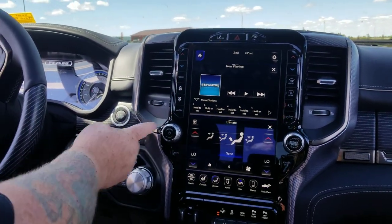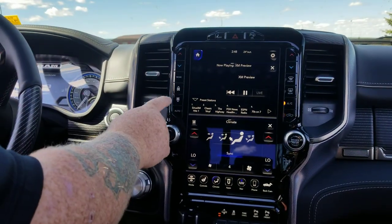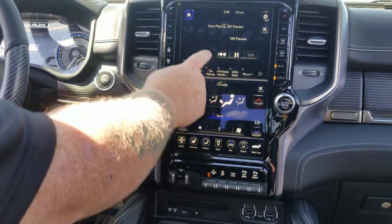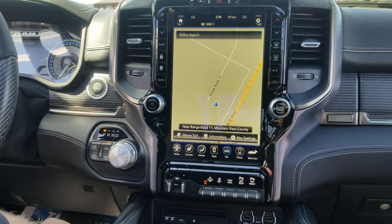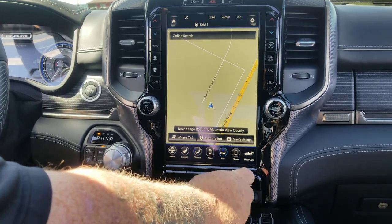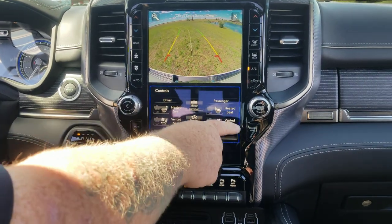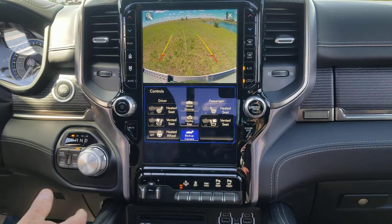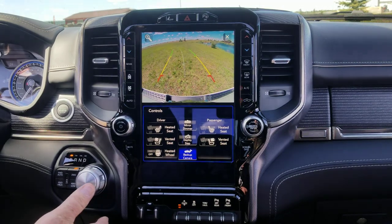You can split it to have information above and below. Fan controls are now up here, but we also have them still down here. If I go to home, we now have one big large screen — there's your navigation. There's still an alt touch button down below. There's the backup camera. You can see we have vented and heated seat controls in here. We can even deploy the step without actually opening the doors — pretty cool.